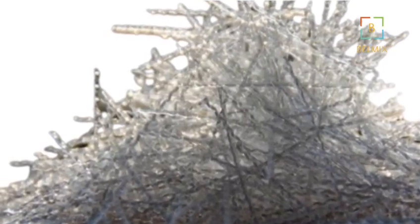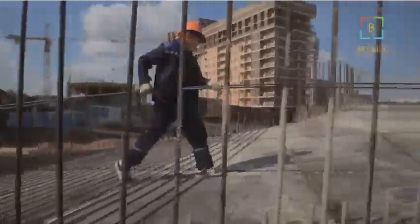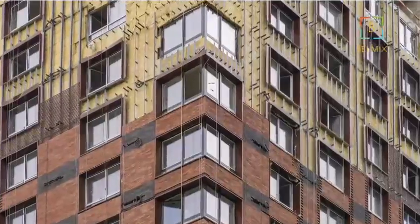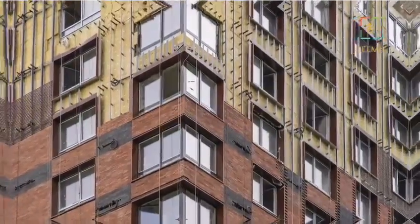These fibers offer an affordable and efficient alternative to traditional reinforcement methods. Their ease of use and ability to enhance concrete properties make them a valuable addition to modern construction. The future of construction looks promising with the continued adoption of polypropylene fibers.